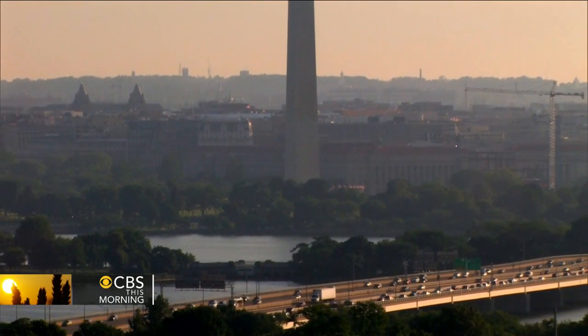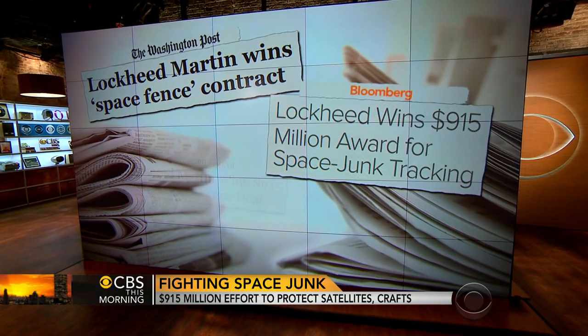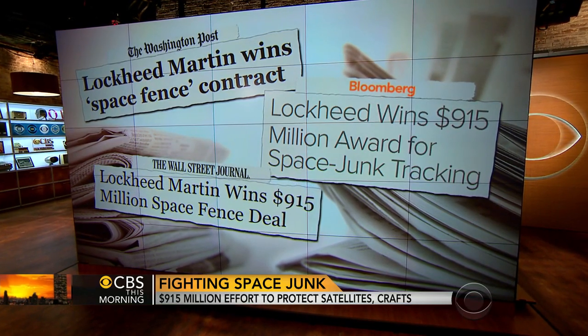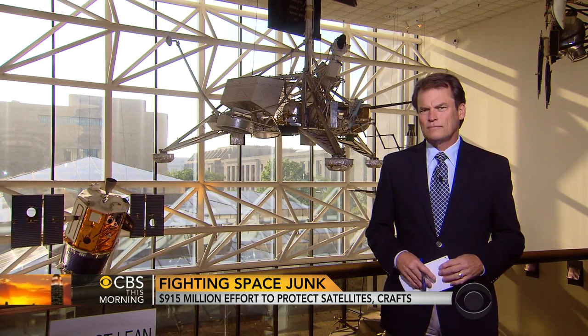The federal government is taking new steps this morning to address the growing problem of space junk. The Air Force awarded Lockheed Martin a nearly $1 billion contract to build a so-called space fence. Chip Reid shows us how it could stop a disaster. He is at the Smithsonian National Air and Space Museum in Washington.